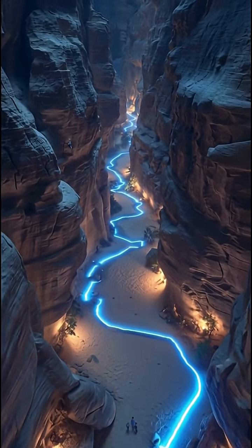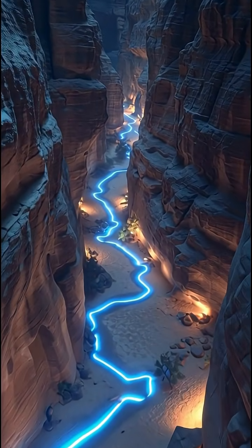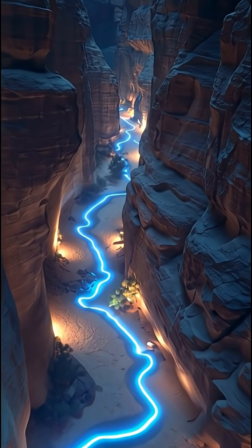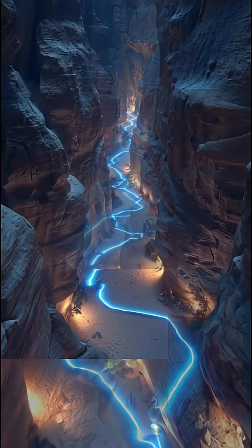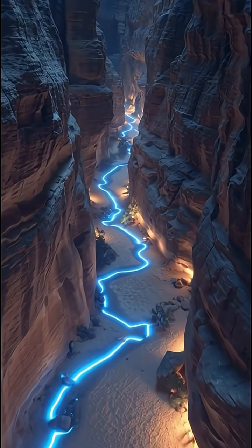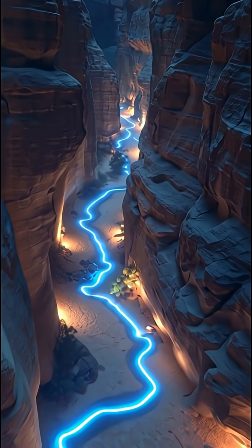Number three: the Nabataean water systems. In the heart of the desert, the Nabataeans — the builders of Petra — created a hydraulic network of pipes, dams, and pressure control valves. They stored and directed water so precisely that entire cities flourished in barren wastelands. It's ancient water engineering that makes even modern desert architects pause in awe.